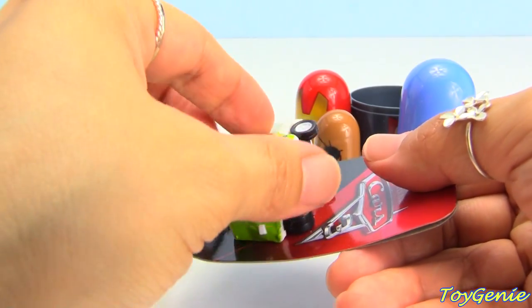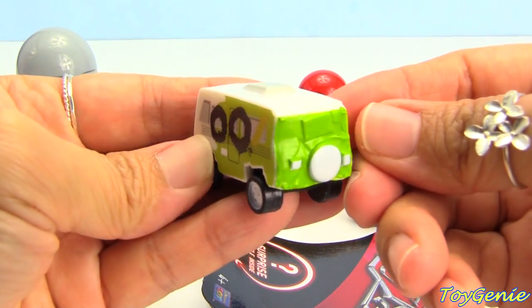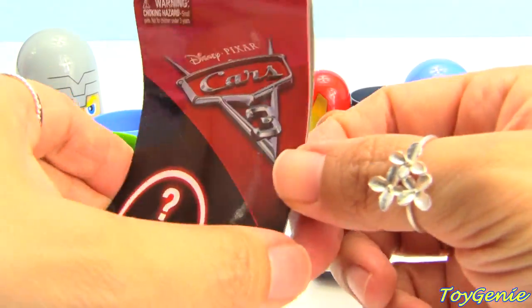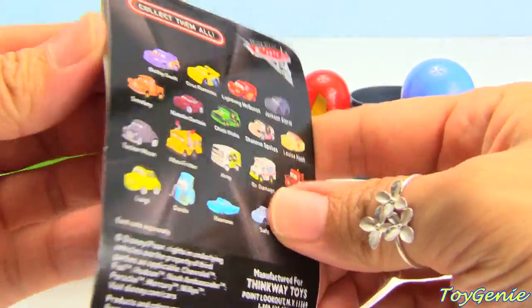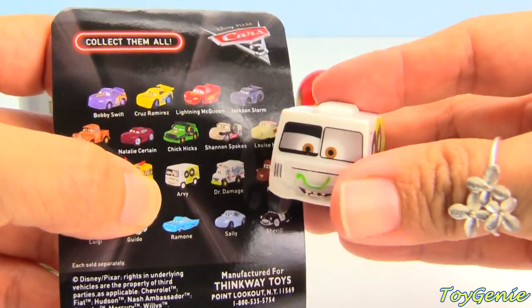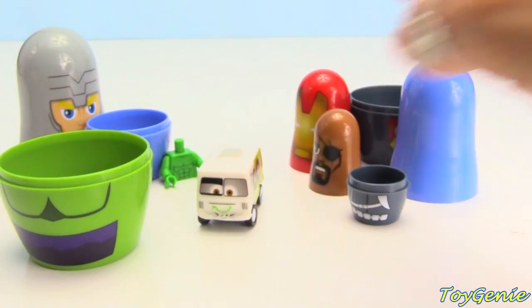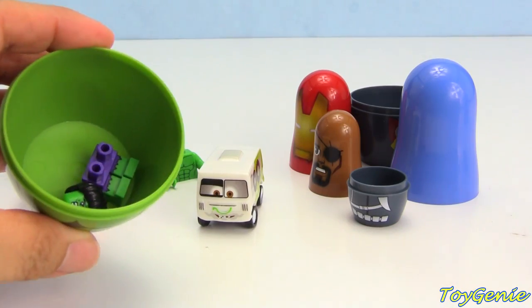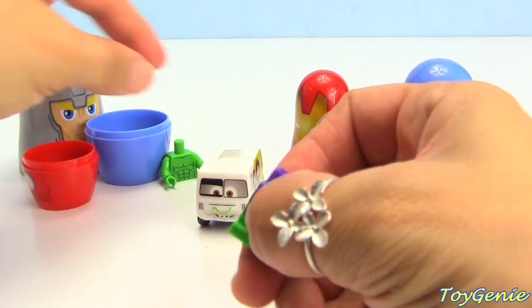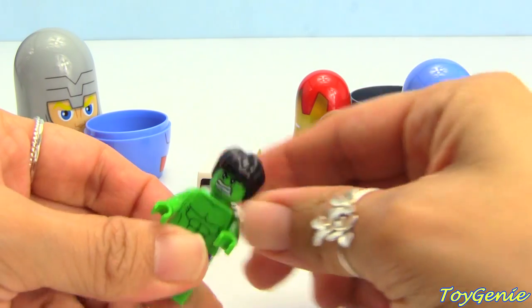Oh, we have a Disney Cars — let's open this up and see what we have inside. We have a car and it's RV, RV, RV! But RV here is a collector's guide, I think — oh yes it is. Okay there's nothing inside, so here he is, RV RV. Is there anything else inside? I think so — oh we have Hulk! Now we can put him together, super awesome.